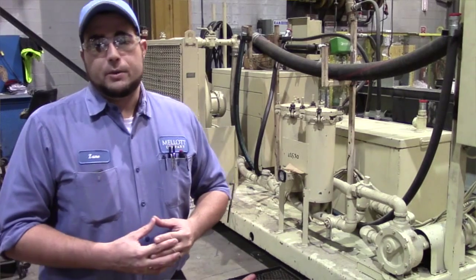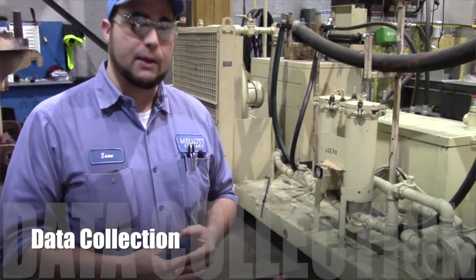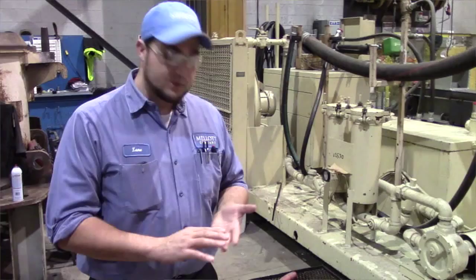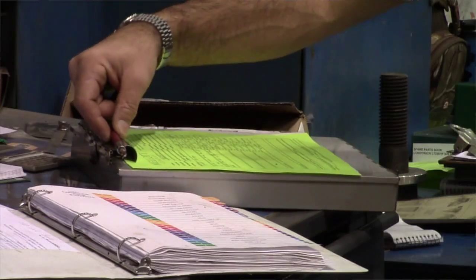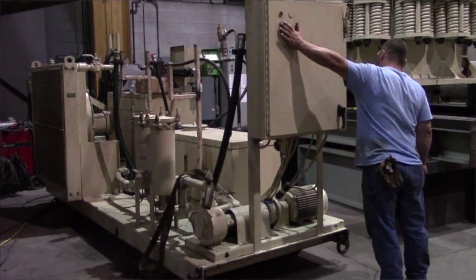We will be installing an electronic data collection system that's capable of collecting temperatures, vibration, and sound. A number of electronic sensors will collect that data, and we will be able to gather it into a report that we can provide to our customers.